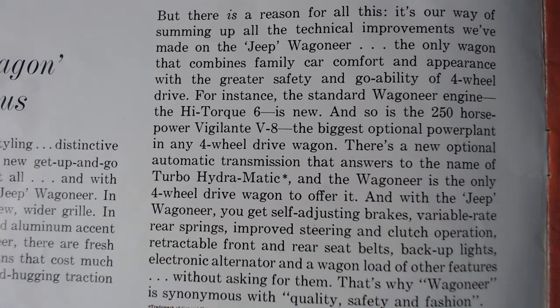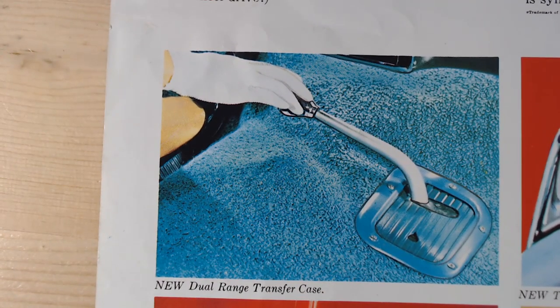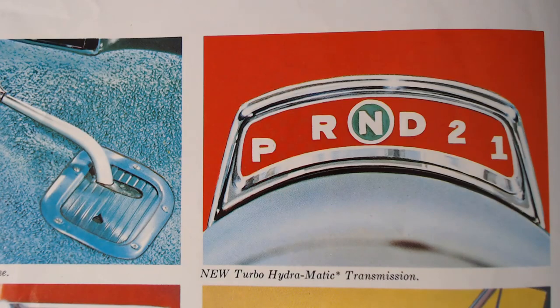The standard Wagoneer engine — the High Torque Six — is new, and so is the 250 horsepower Vigilante V8, described as the biggest optional power plant in any four-wheel drive wagon. There's also a new optional automatic transmission called the Turbo-Hydramatic, and the Wagoneer is the only four-wheel drive wagon to offer it. Little images highlight the new dual-range transfer case, the Turbo-Hydramatic transmission, and the new tail lights.